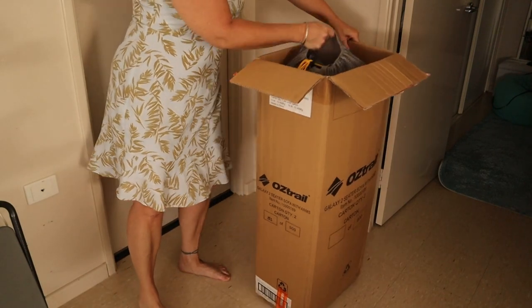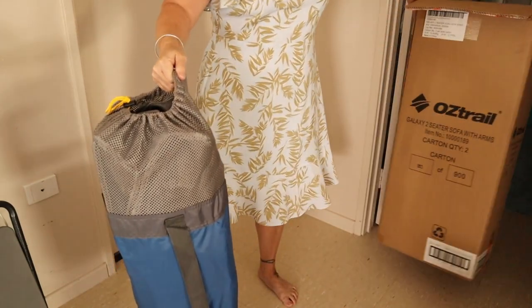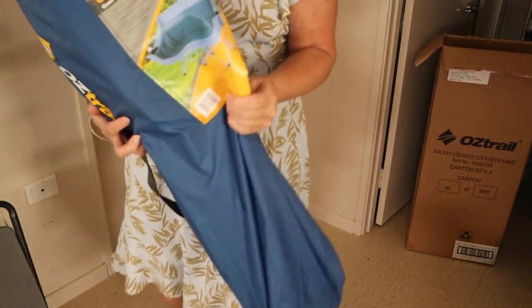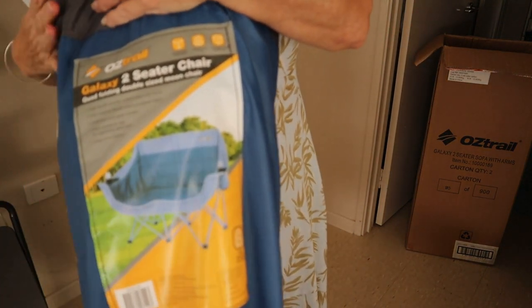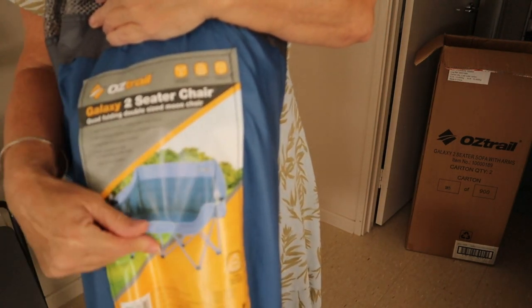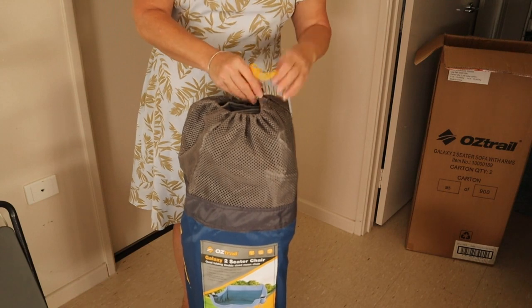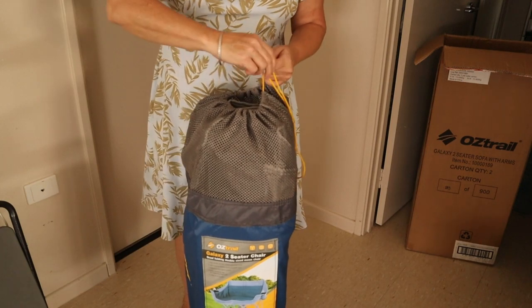Alright Jackals, here we go! Our love seat is here. It comes in here — let's get the box out of the way. Oz Trail. This is our new camping toy, everyone. So exciting. Have you got one of these? Have you had joy with it? Hit down in the comments, hit the like, and if you love these kind of videos I make on camping gear, hit subscribe so you can catch us on the next video. But let's have a look at this.